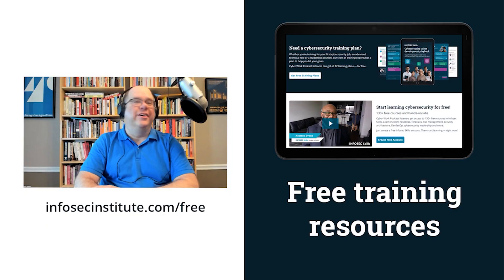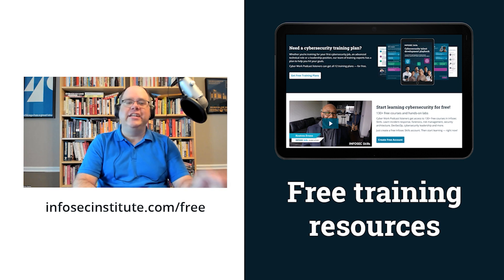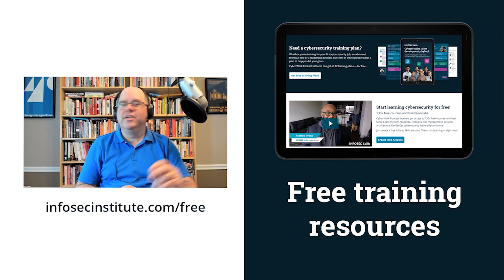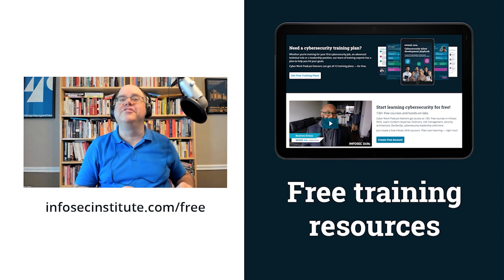How about some free cybersecurity training resources for you and your team? Just go to infosecinstitute.com/free to get ebooks, training guides, and more than 100 cybersecurity training courses, all free for Cyber Work listeners. Go to infosecinstitute.com/free and start learning crucial new skills today.